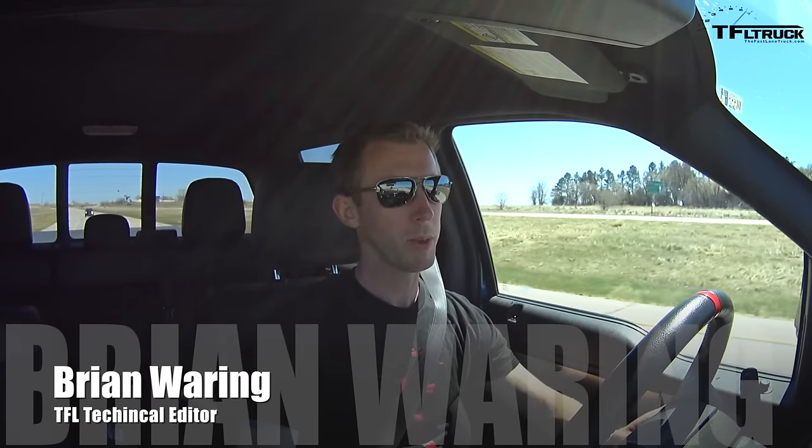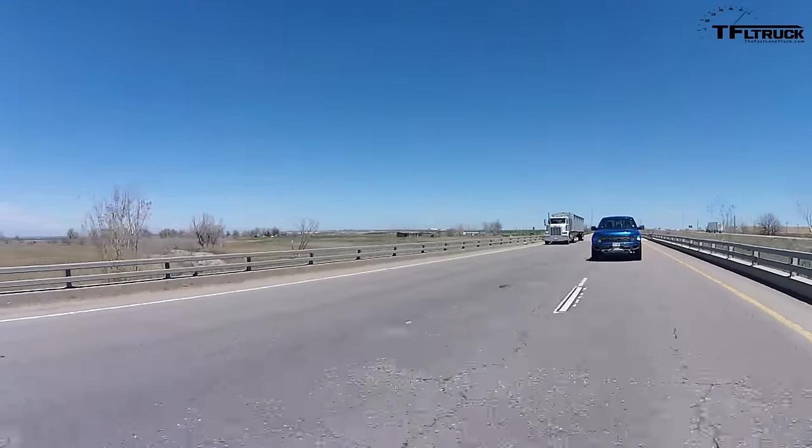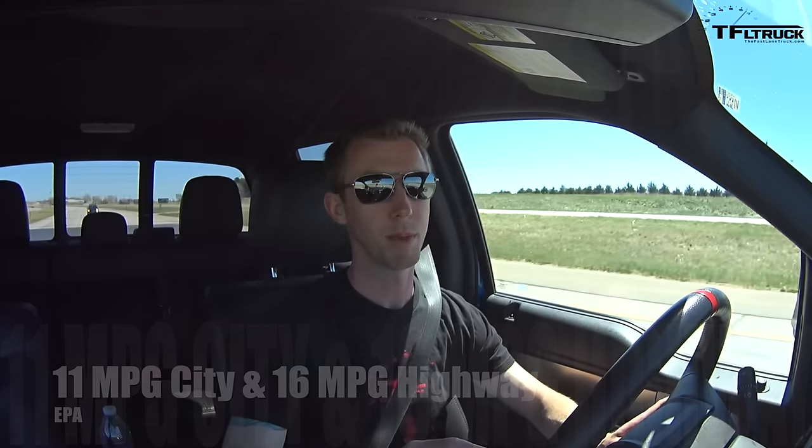I'm in the Ford Raptor and we just turned around, so we're past the halfway point of our 100-mile test loop. So far the truck's computer says we're getting around 19 mpg, which is pretty impressive, especially considering the EPA rates this truck on the highway at 16 mpg.